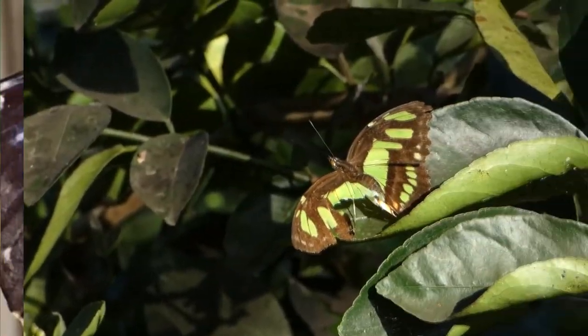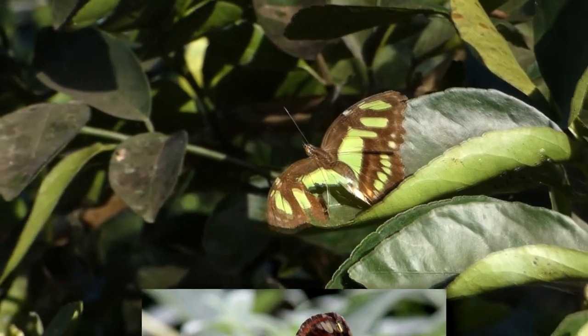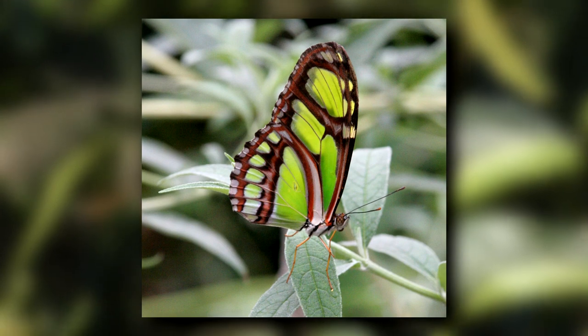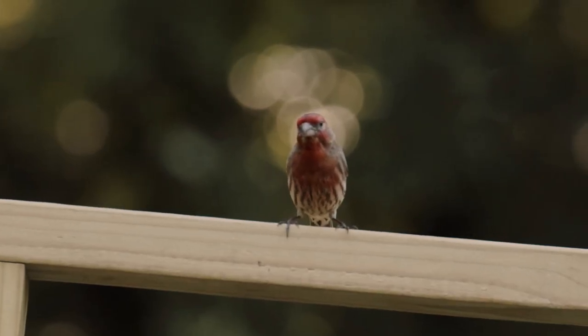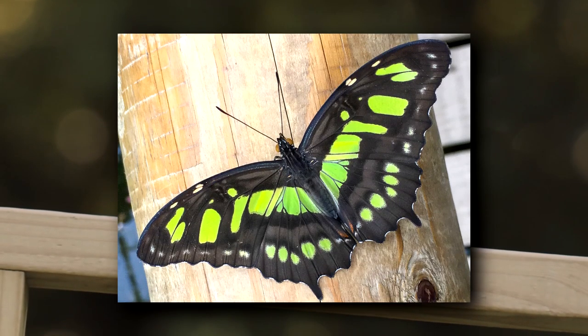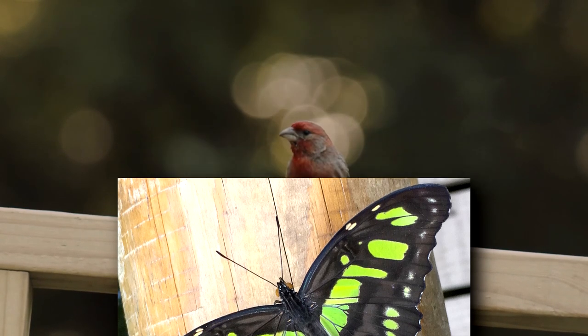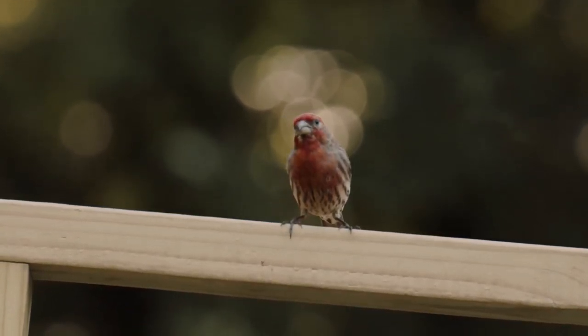Malachite butterflies may be green in color to mimic the similar-looking scarce bamboo page. This butterfly is also green but doesn't taste good, so predators tend to avoid it. By mimicking this unpalatable insect, the Malachite is afforded some protection from predators as well. However, they're still eaten by birds.